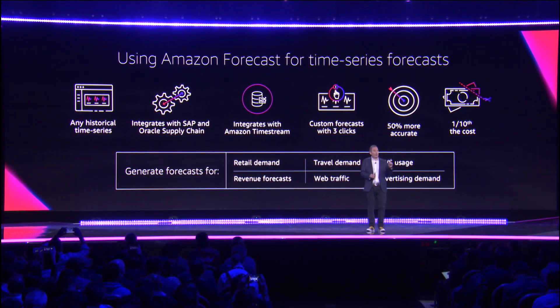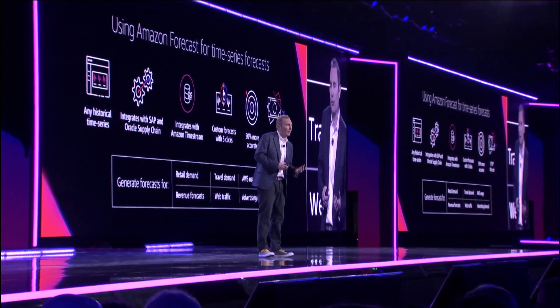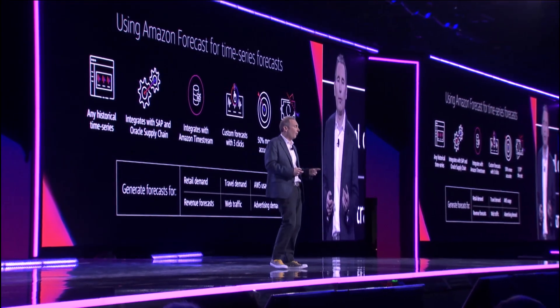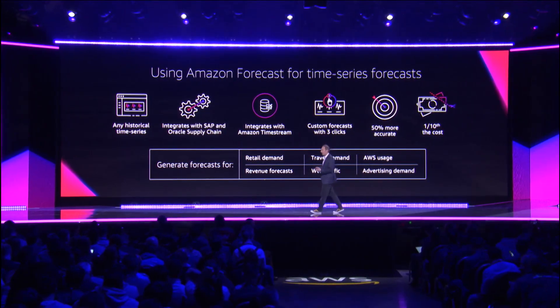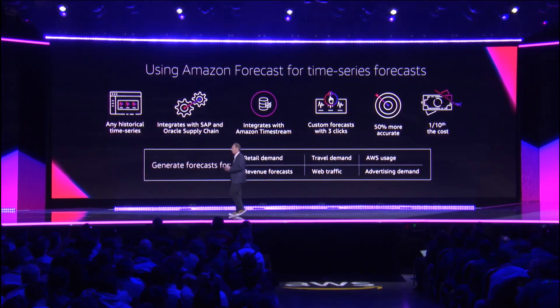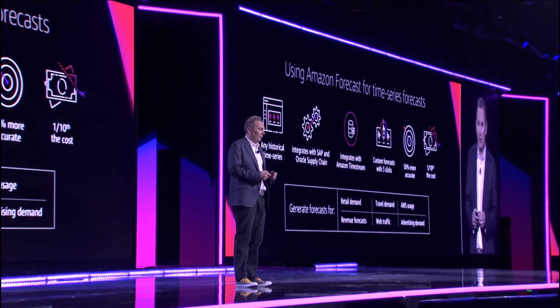It also integrates with Amazon Timestream, our time series database, if you want to use that data as part of your forecast. With just three clicks, you can give us the information and get a forecast. When we benchmark with customers in private beta and ourselves, it's providing up to 50% more accurate forecasts than what people were doing on their own before, at one-tenth of the cost of traditional supply chain software. These are a set of new AI services that should allow you to be even more effective in your everyday activities and build a better customer experience and business.